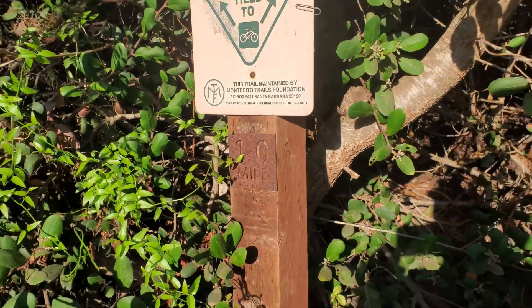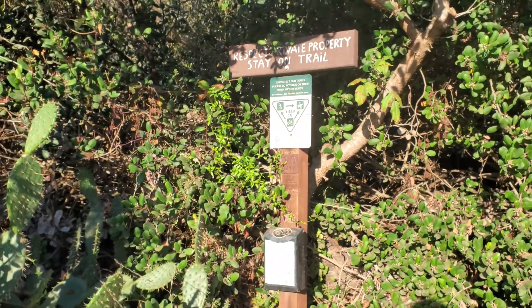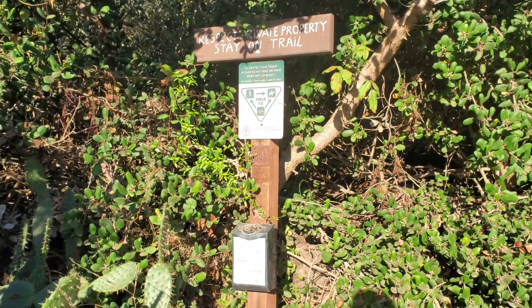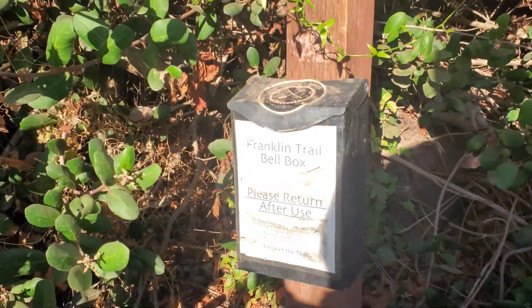Here we are — we're a mile in, and we get to this nice little sign. One of the cool things is that they provide bells for bicyclists to borrow.